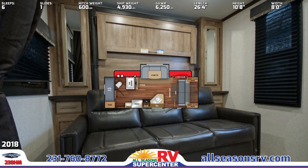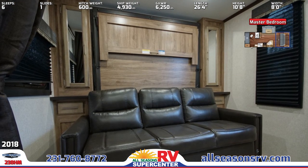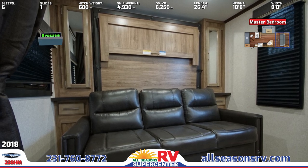A plush hide-a-bed sofa with wall murphy bed is in the front, flanked by dual mirrored wardrobes. Valances and curtains cover the large side windows.